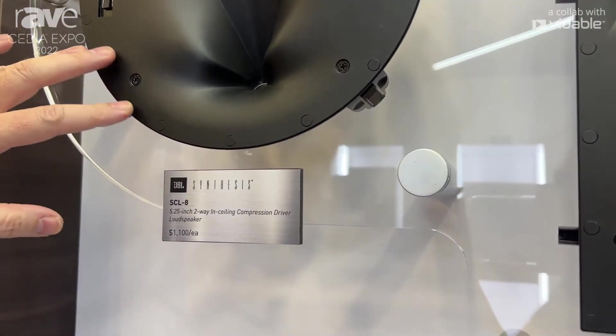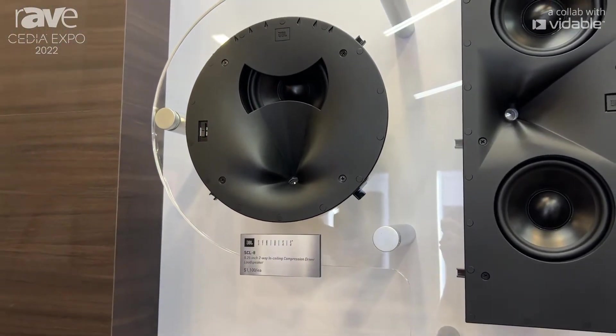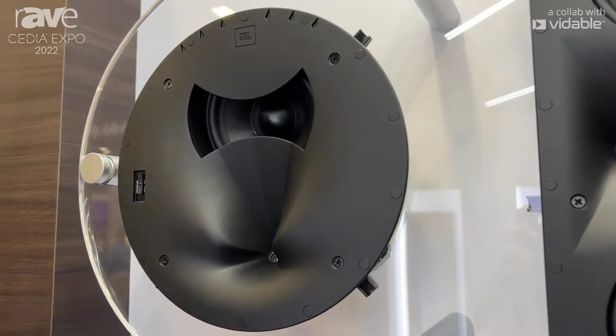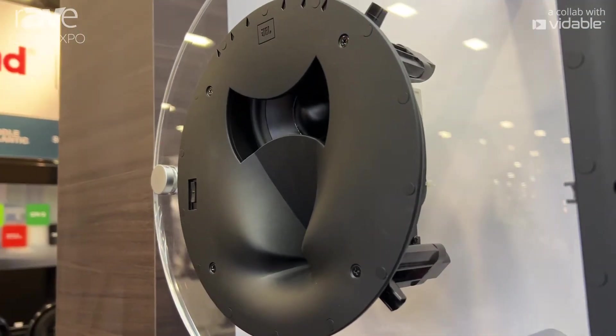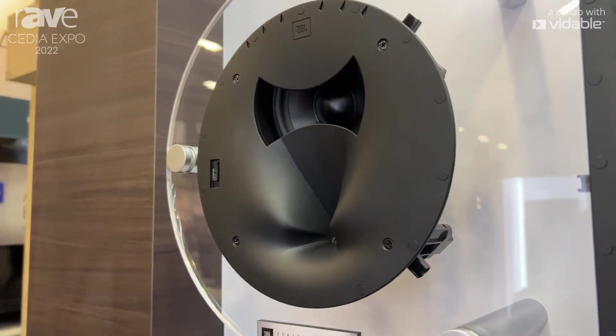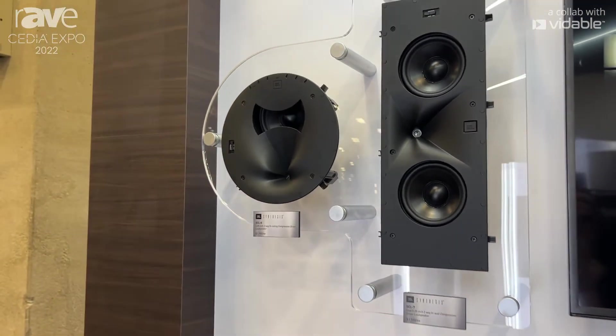This is the SCL8, with a very unique high-frequency section designed to deliver seamless performance from on-axis to as far as 60 degrees off-axis. It was designed to be a Dolby Atmos height channel speaker, but it also makes a great in-ceiling LCR or surround speaker, as you can focus all the energy right to the listening position.